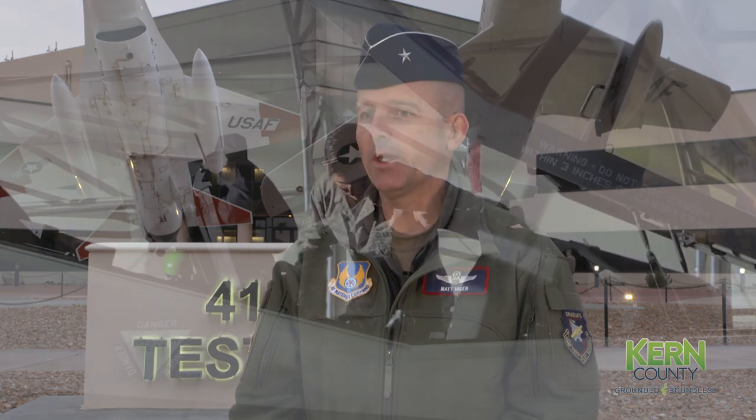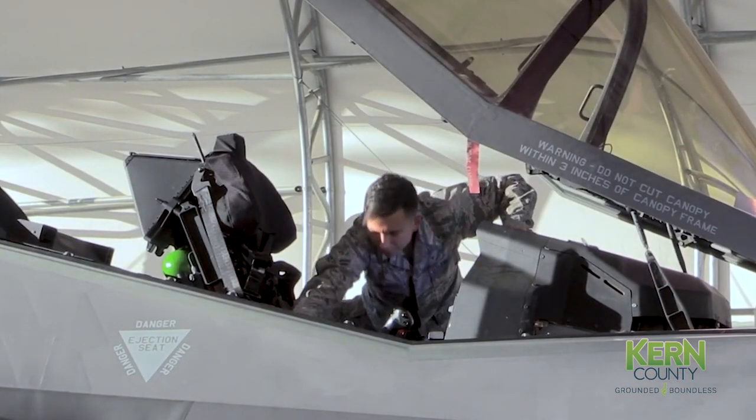A big part of this valley and what makes Edwards very special are the people. The people who work here and live in Kern County, California City, Tehachapi, and Mojave are really the beating heart and the culture of what makes Edwards what it is.